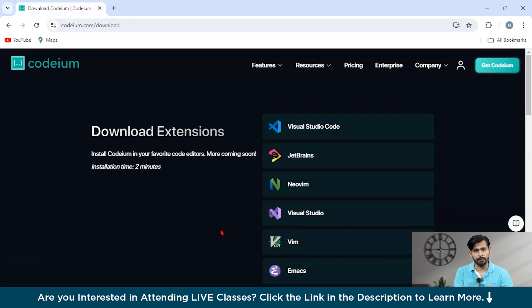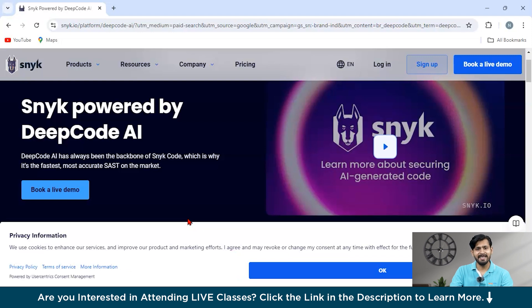Our third tool is Snyk DeepCode AI, powered by DeepCode AI. It is a game changer for developer security. This platform uses multiple AI models trained on security data to find and fix vulnerabilities with exceptional accuracy. It even offers one-click fixes, making development faster and more secure. Its hybrid approach ensures reliable recommendations, custom rules, and code searches. Snyk has a free tier for individuals and small teams, while the team tier costs around $23 per developer per month, or an annual fee of $4,125.